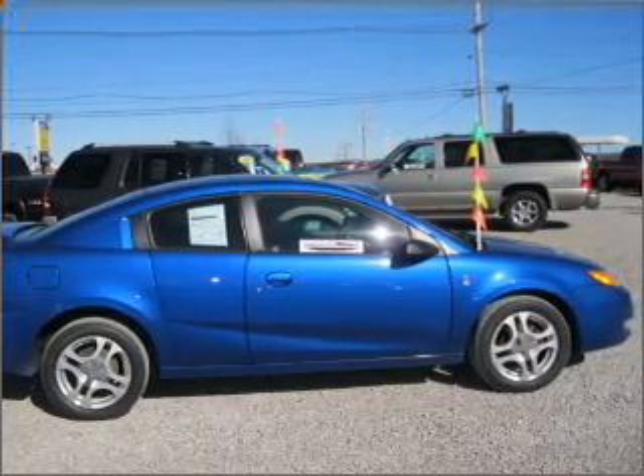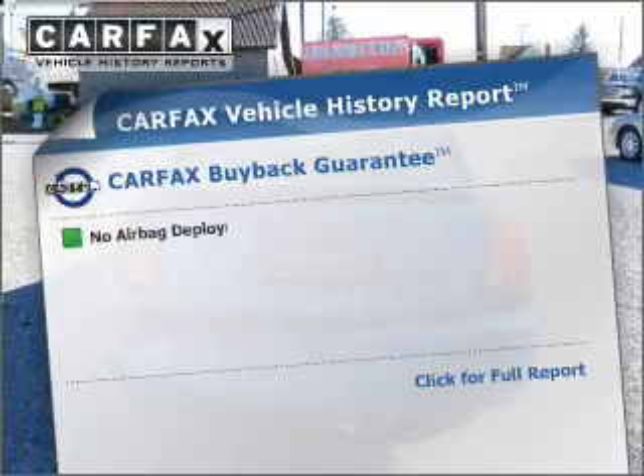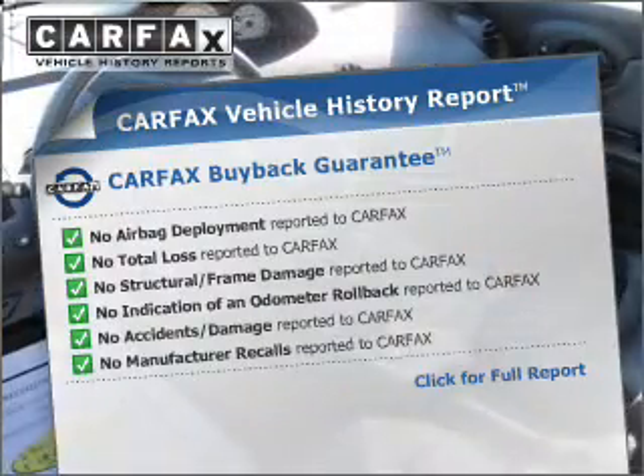Premium wheels give a more luxurious look. Let the outside in with a built-in sunroof. An included Carfax Vehicle History Report allows you to purchase with confidence and the knowledge that your buy was a smart choice.